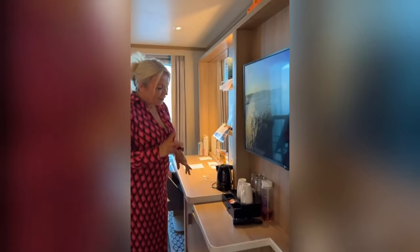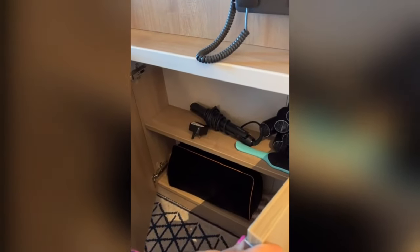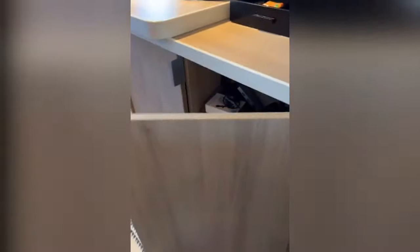You've got more storage in here — there are two little shelves. We've just got our hair products on there. And then we've got two more shelves in there — I've just got all my chargers, etc. in there.